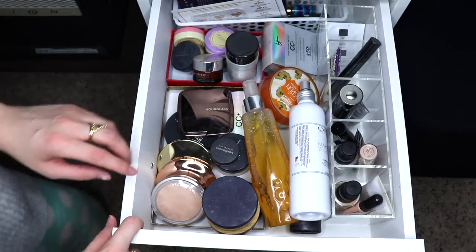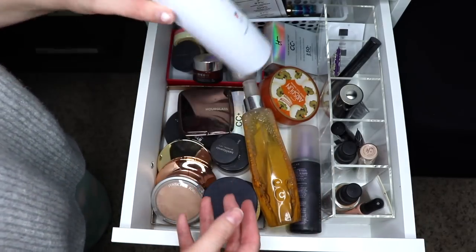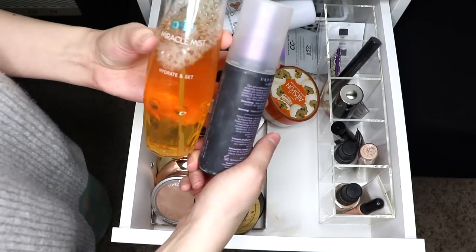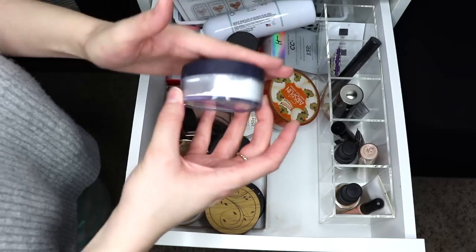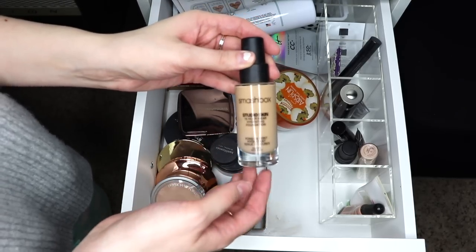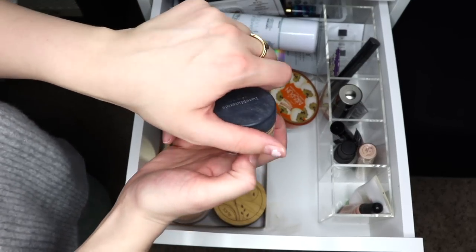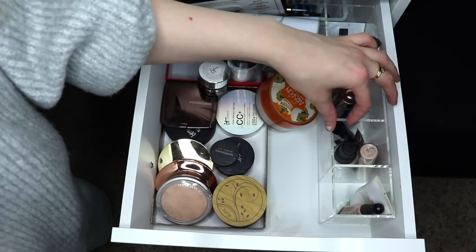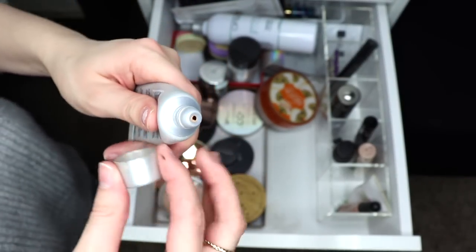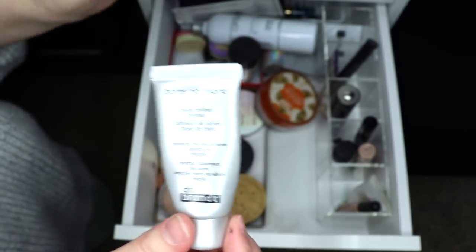The next drawer is face products: setting sprays, foundations, concealers, etc. I'm going to use my Pure Miracle Mist and Urban Decay All-Nighter a little bit more, and pull out my By Terry Hyaluronic Powder since it's in my project pan. I recently bought the Smashbox 15 Hour Wear Foundation — the only liquid foundation I have at the moment — and if I want a powder foundation I'll use my Bare Minerals Original. I still have some of the Dr. Brandt Pores No More Primer; it's almost empty so I'll have to cut it open, but I'm determined to finish it this month.